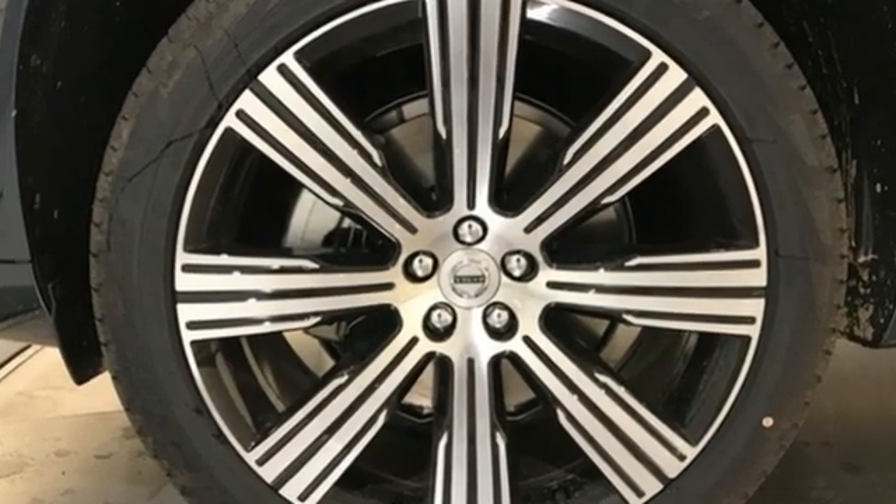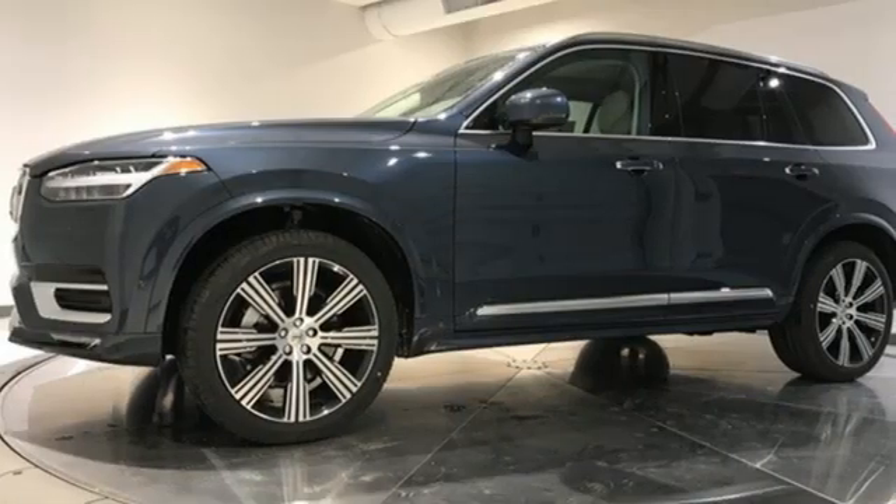Front heated and ventilated leather bucket seats. Volvo is Latin for "it rolls," but across the world today, Volvo means safety.